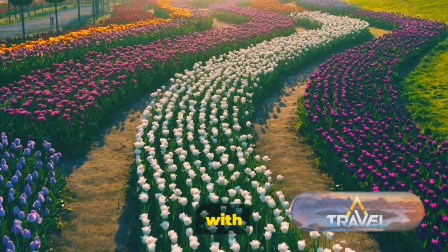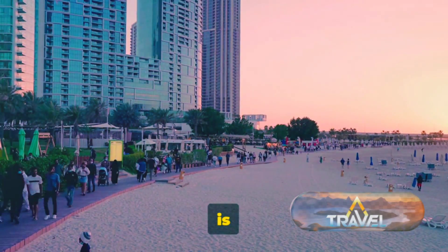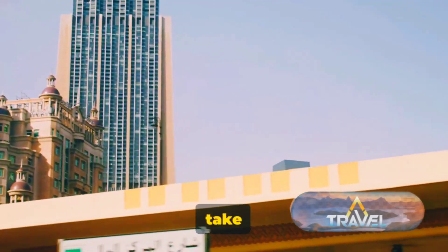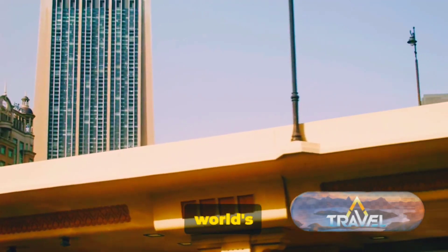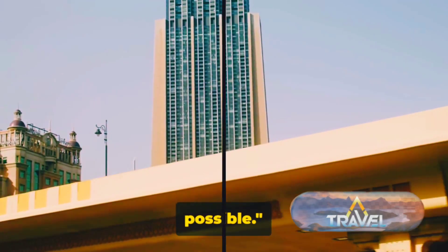Dubai Miracle Garden, with its riot of colors, is a feast for the eyes, and Jumeirah Beach, with its pristine sands and turquoise waters, is a paradise on earth. Al-Fahidi offers a glimpse into the city's rich heritage, while Dubai Creek lets you take a traditional Abra ride against the backdrop of the city's skyline. From the world's tallest building to a man-made island, Dubai is a city that constantly pushes the boundaries of what's possible.